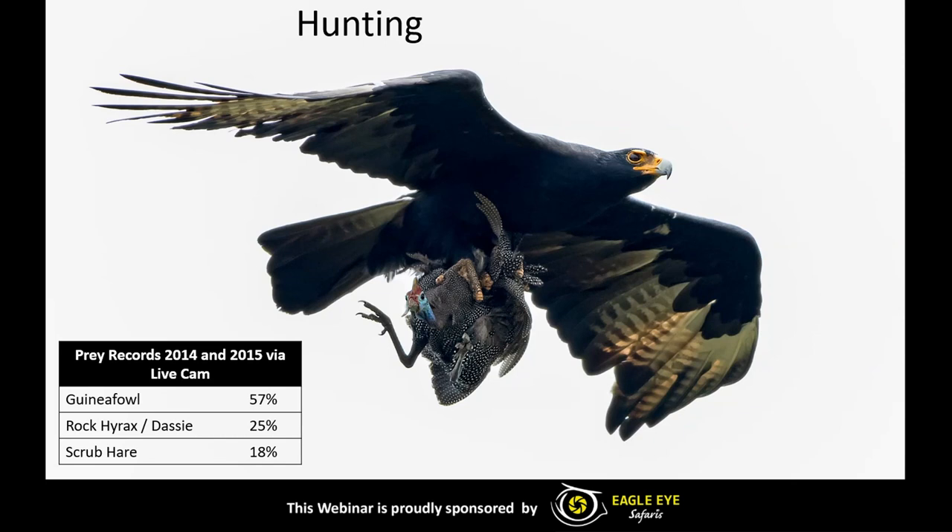A very extensive study was done many years ago by Valerie Gargett called 'The Black Eagle', where it was found that in the wild in Matobo Hills in Zimbabwe, away from humans and any urbanization, up to 90% of the black eagle diet consists of hyraxes. But the Walter Sisulu National Botanical Garden pair, needing to deal with developments that reduce their hunting grounds, have slightly different stats. From prey records in 2014 and 2015 from the live cam, guinea fowl make up 57% of their diet — the majority — while rock hyraxes or hyraxes only make up 25%, with scrub hare at the bottom with only 18%.